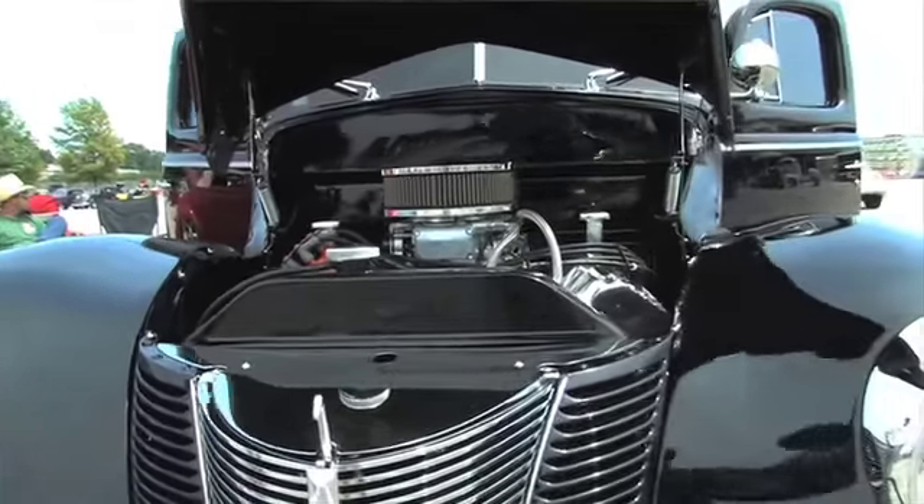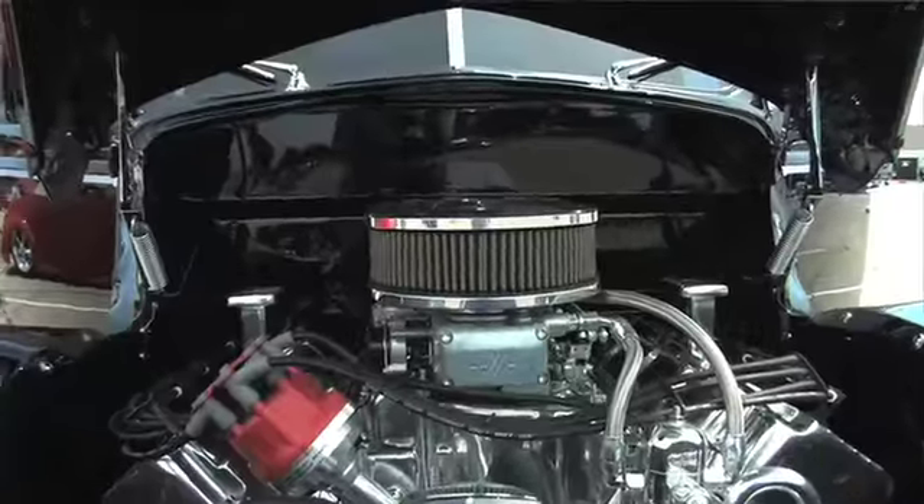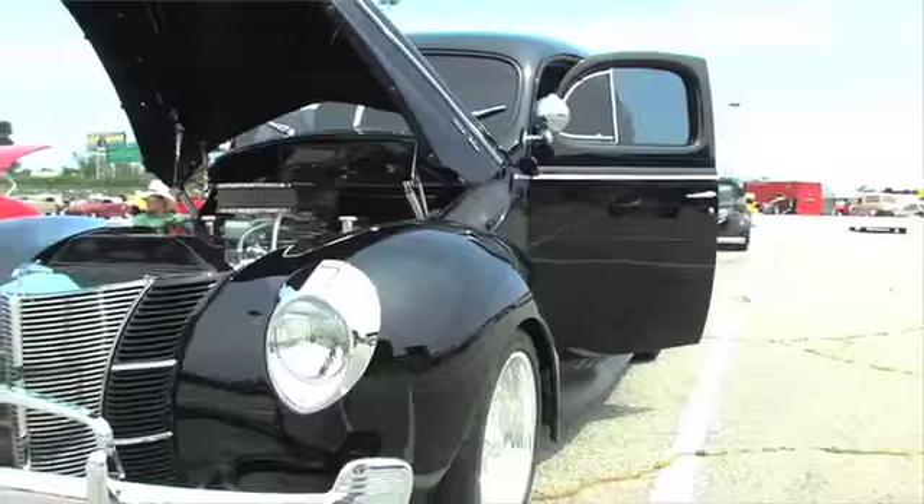It's exciting — a lot of cars, a lot of people around, and always something new to see. It's a 1940 Ford Business Coupe. We've been about three years working on it, and this is our first time getting it up here.